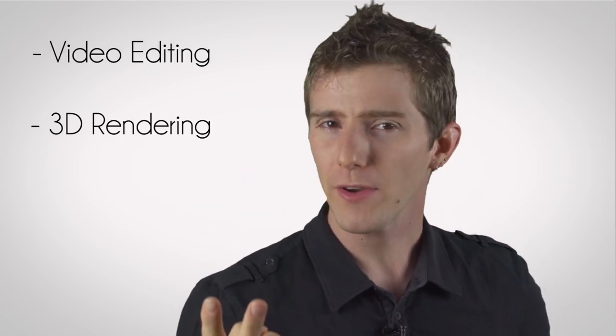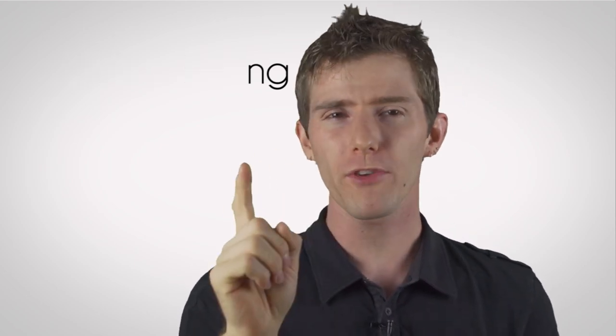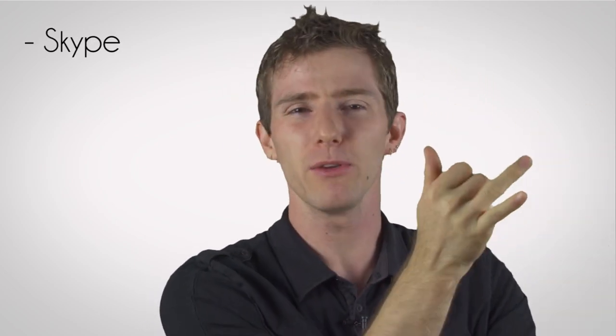Let's bring it back to the real world. Computing tasks that benefit from hyper-threading and multiple processing cores are video editing, 3D rendering, and heavy multitasking on your PC. Video editing is a great example because one frame of a video can be processed while the next one is queued up, since the video is already shot — the PC doesn't have to guess what's going to be in the next frame, it already knows. One processor can also handle light tasks like Skype, music playback, antivirus, and whatever else you have running in the background.